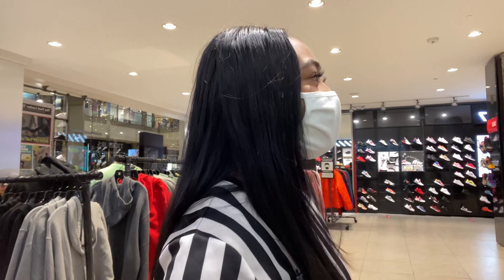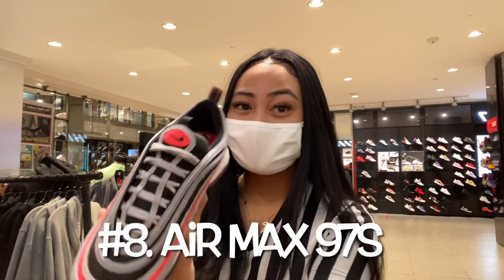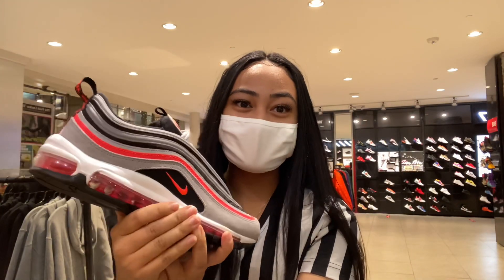Number eight — this is our number eight best-selling shoe, the Air Max 97.